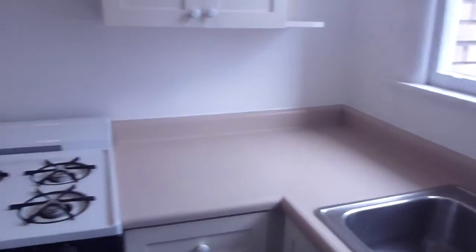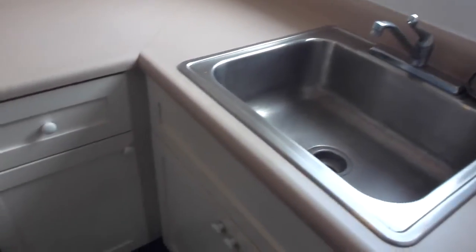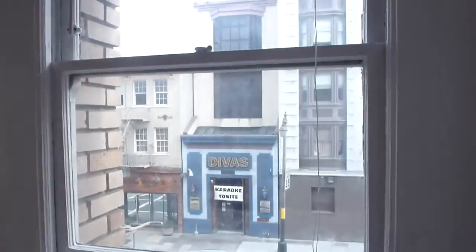There's a semi-separate kitchen with a new tiled floor, gas range, a nice amount of cabinets for a studio, a full-size sink, and it also has a view onto Post Street.